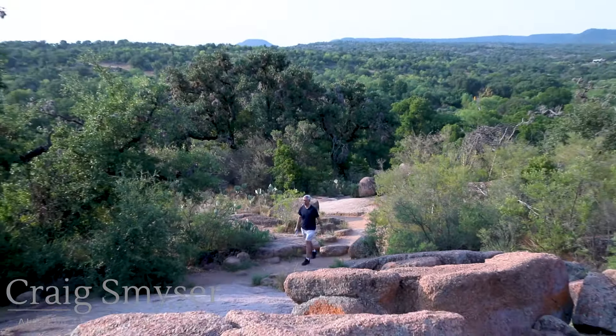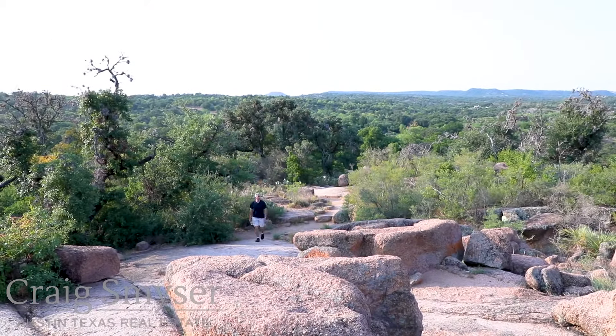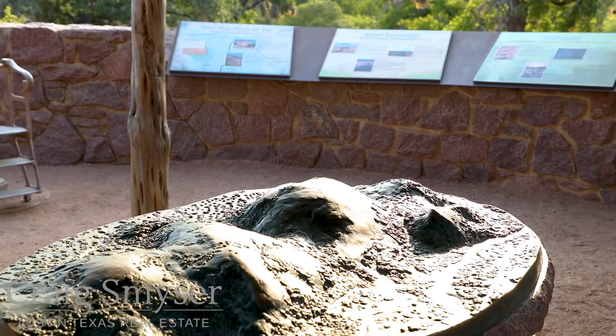While Enchanted Rock is the main rock, there are several others here, including Little Rock, Freshman Mountain, and Buzzard's Roost.